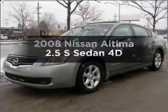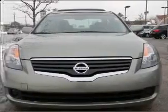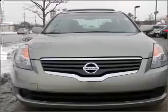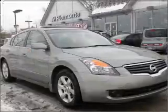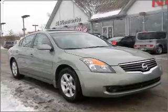Check out this 2008 Nissan Altima. If you're looking for an automobile with great attributes, look no further. With a reliable engine connected to a smooth shifting automatic transmission, you will appreciate the safety feature of anti-lock brakes.